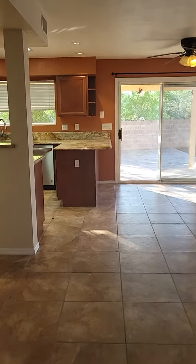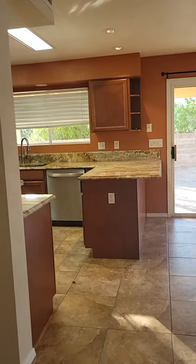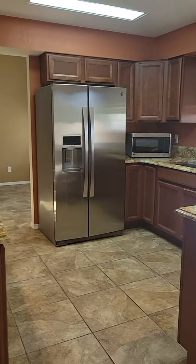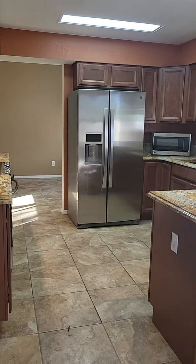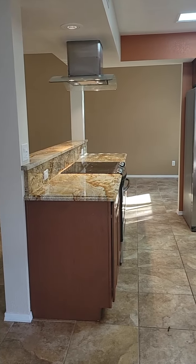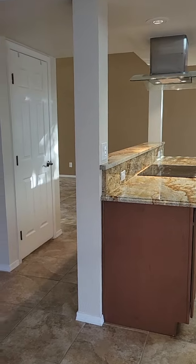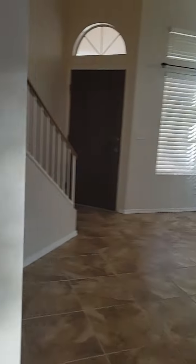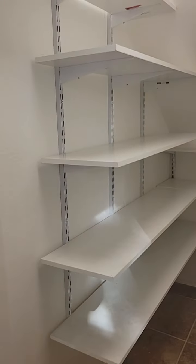The kitchen does have soft-close cabinets, granite countertops, stainless steel appliances. And then this door right here is a pantry — it's got a fairly large pantry.